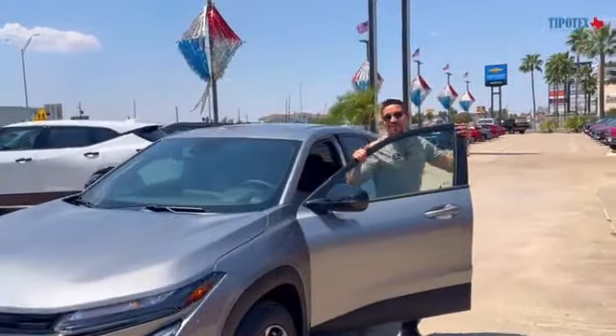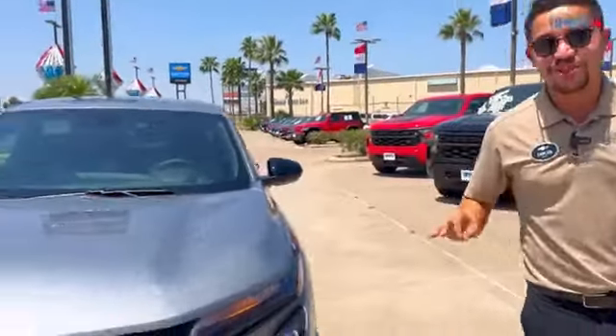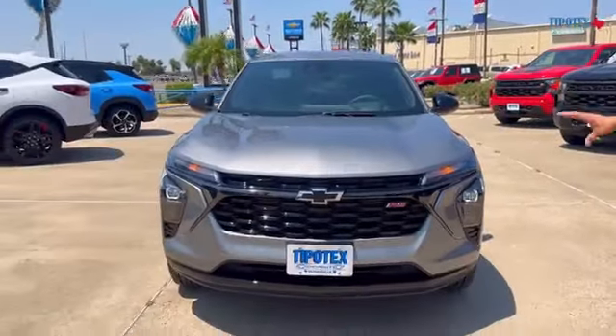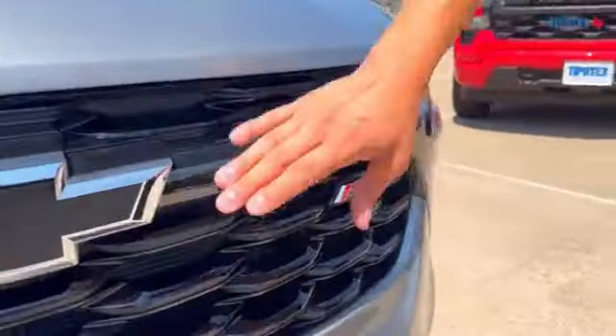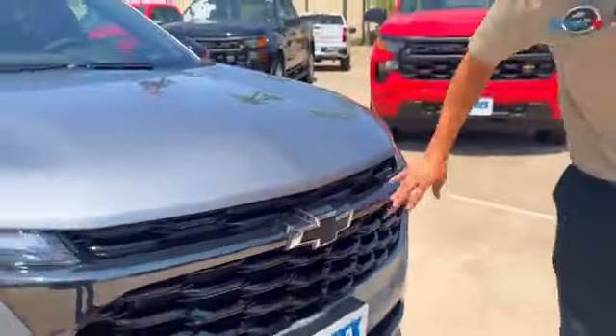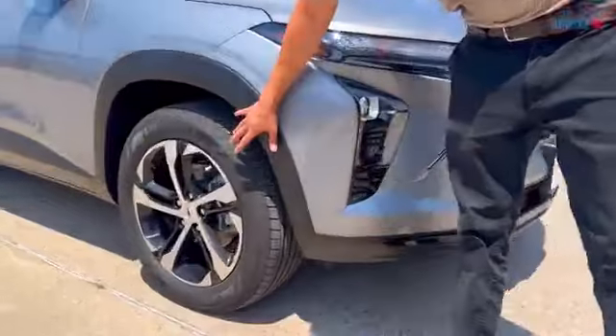Hey, good afternoon Facebook family and friends, it's Carlos here at Tipotex Chevrolet where I've got something exciting for you. Check out the brand new 2024 Chevy Trax RS package — the RS package is the black out edition, so you're going to have the nice blacked out chrome and also get nice 18-inch blacked out rims.